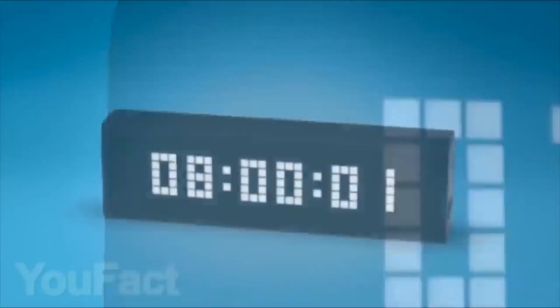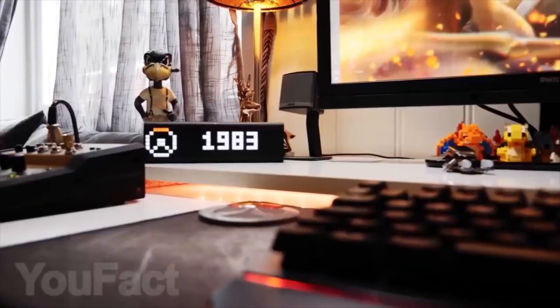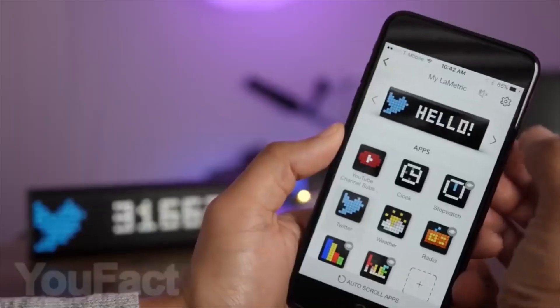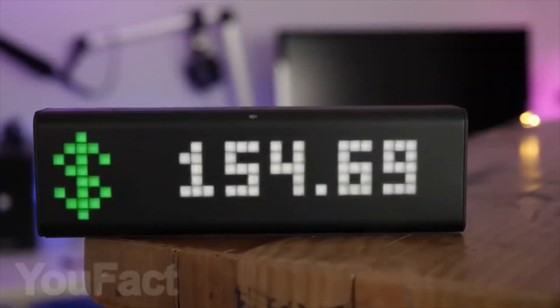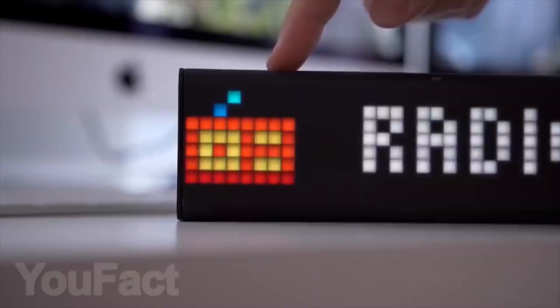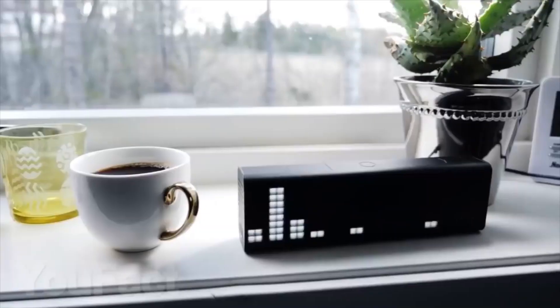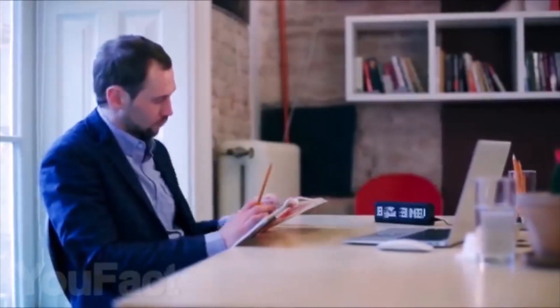The last gadget is appreciated not only by gamers — it is also a great decoration for any home. This is LaMetric, a gadget that can display the amount of subscribers you have on YouTube, Twitch, Instagram, or any other social media in real time. But it can also function as a clock that shows the time, the weather, and music tracks that are being played. It's Bluetooth compatible — you've got to agree that this is a very universal gadget that will take the place of many others.